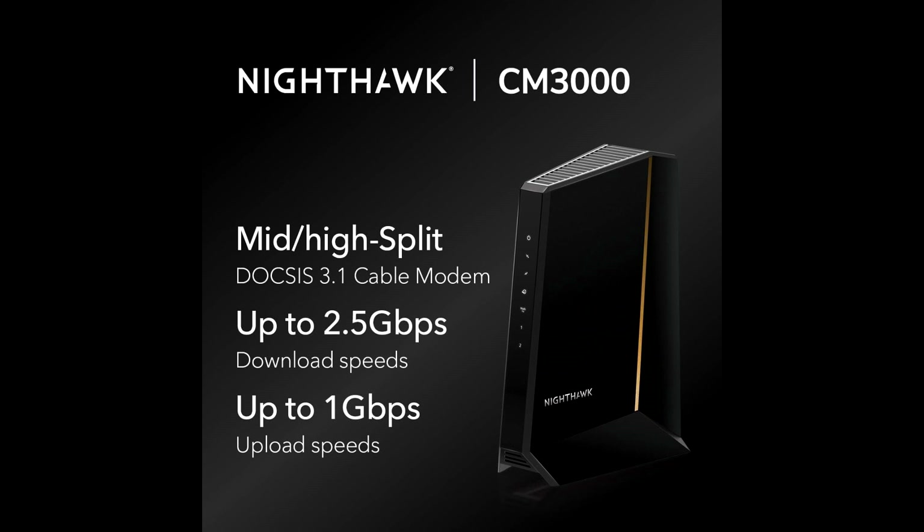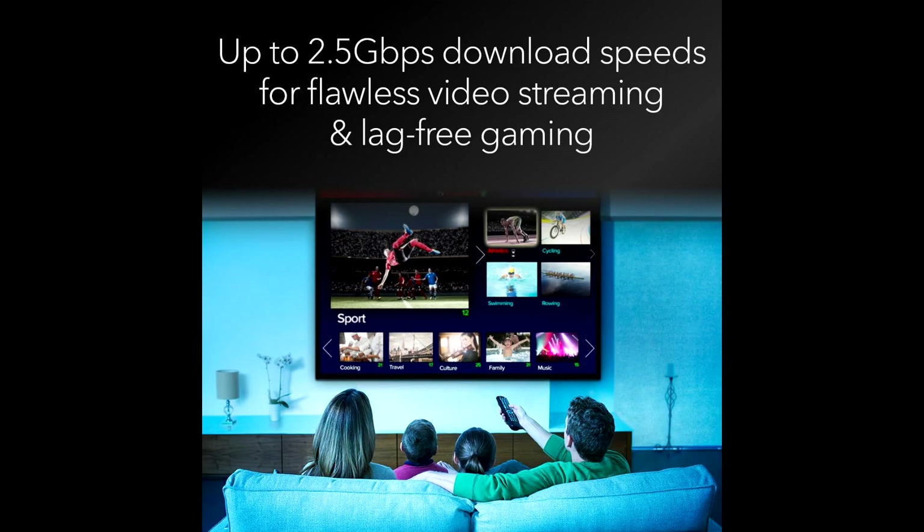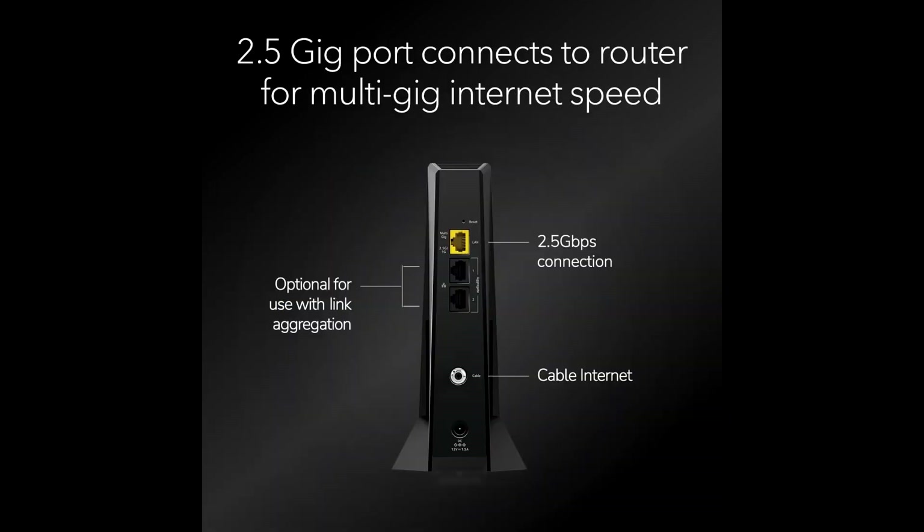Security is also a priority with the CM3000. It includes built-in safeguards to protect your network from potential threats, providing peace of mind while you enjoy your high-speed internet.